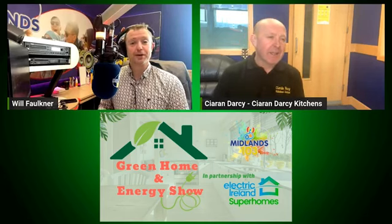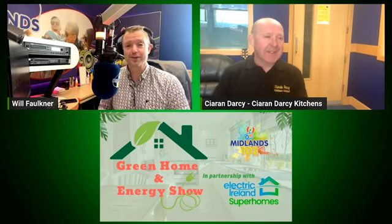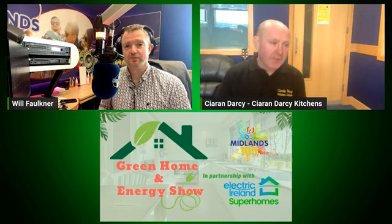Of course, you were at the Midlands 103 inaugural Green Home and Energy Show in 2023. That's right. You're coming back for 2024. We found it actually very successful last year, even up to recently, because I always ask customers how they heard about us. And still to this day, we're getting people who said they visited us at the show last year, got brochures, and yeah, we're still getting work from it this very day.